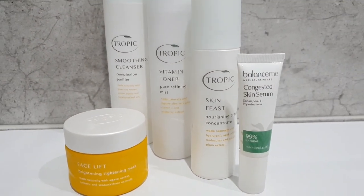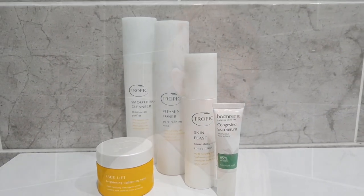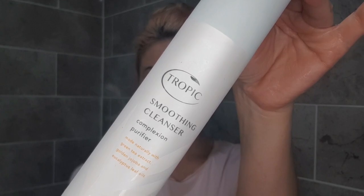You can also see there's another little Balance Me product in there too. First off, we're just going to be wetting the face using my hands and a little bit of warm water. Then we're going to go in with the Tropic smoothing cleanser — this is absolutely gorgeous. It's all made naturally from a green tea extract, jojoba, and eucalyptus leaf.